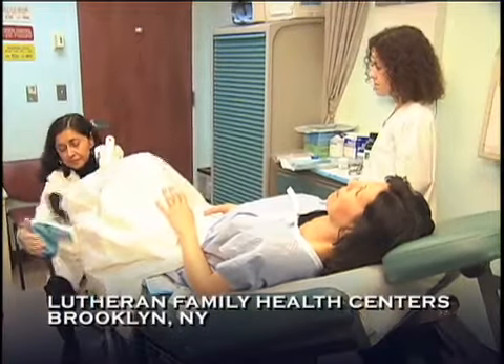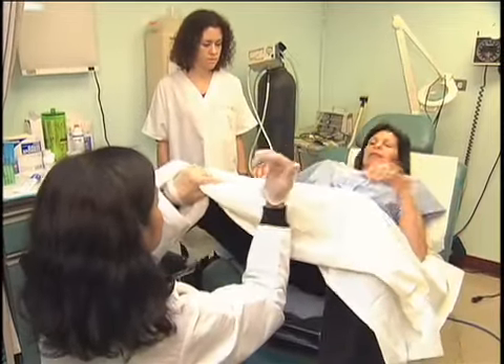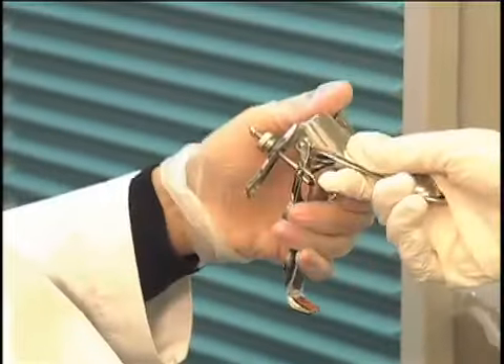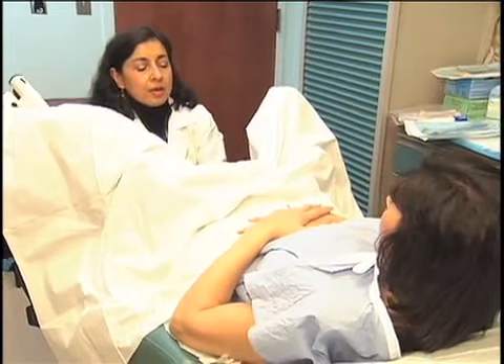You'll be asked to lie on your back with your bottom at the edge of the table, your knees bent, and your feet in the stirrups. The doctor inserts the same type of speculum used in a pap smear to help better examine the cervix. This may be unpleasant, but it shouldn't hurt.